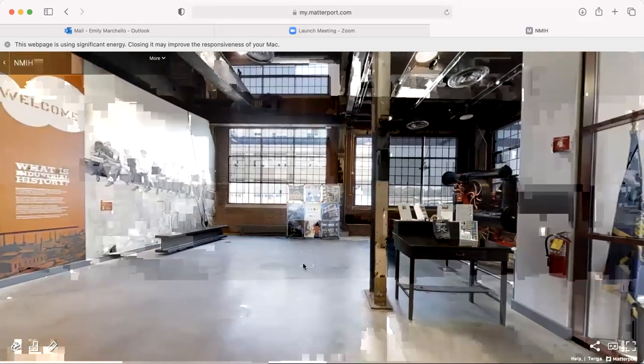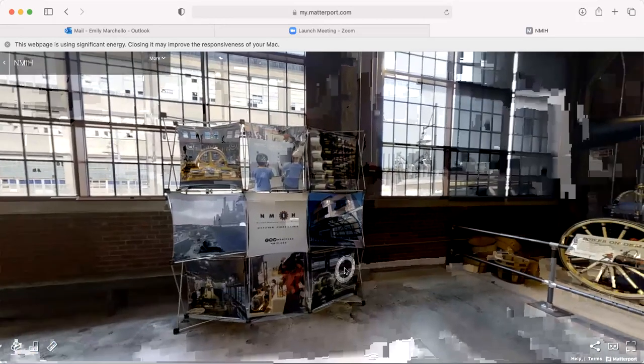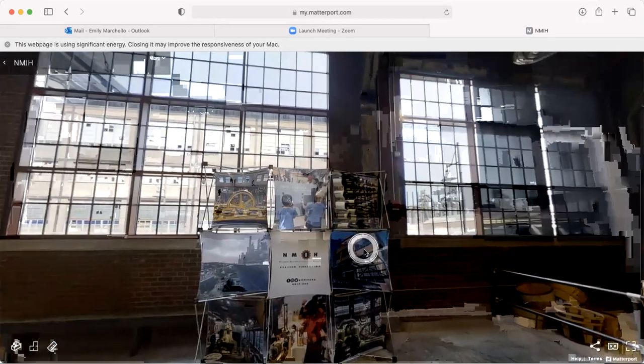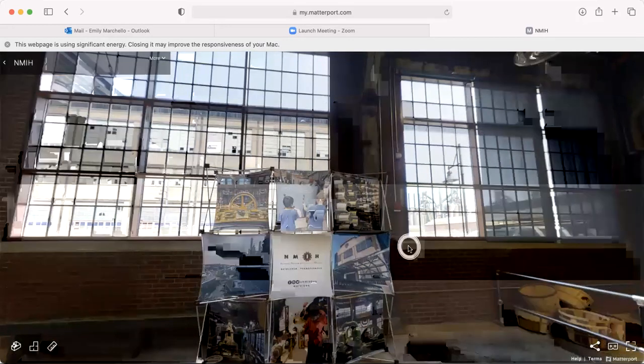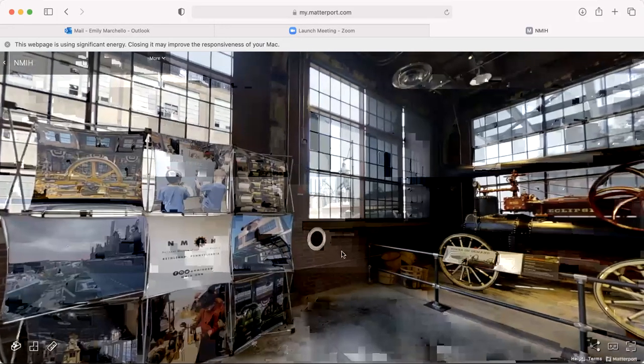Many of the buildings still remain on this site from the original Bethlehem plant. You can see some of them out our window. Across the street is our sister building, which was the carpenter and pattern shop. And off in the distance there is the faint outline of Bethlehem's iconic blast furnaces.